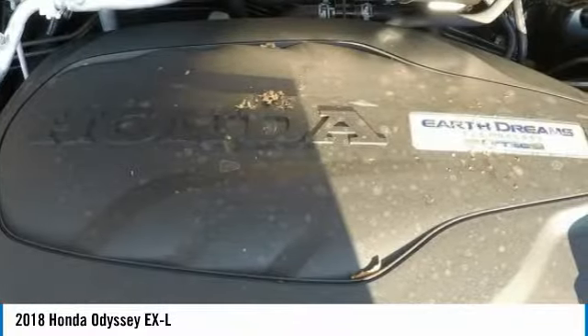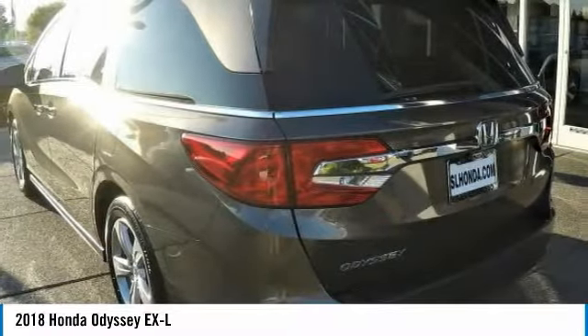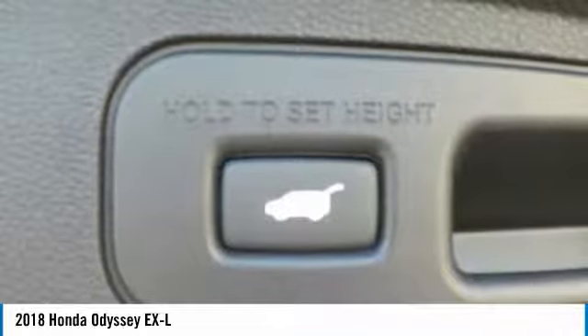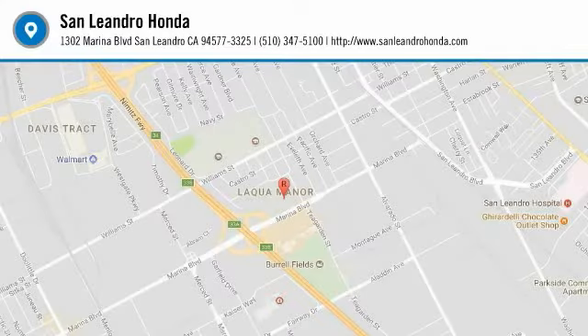San Lorenzo, Pleasanton and Dublin. Contact our Honda sales team at 510-347-5100 or visit our Honda car dealer website at www.sanleandrahonda.com. The new Honda Odyssey XL model RL6H7JJXW is listed on our website for online car sales.